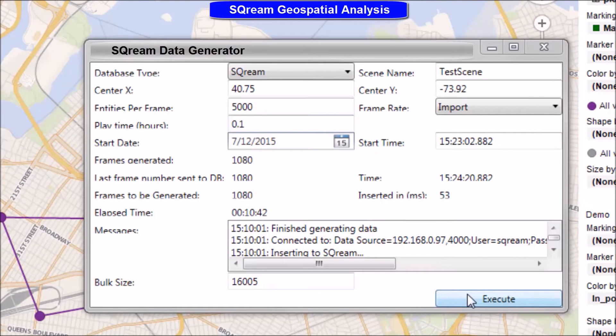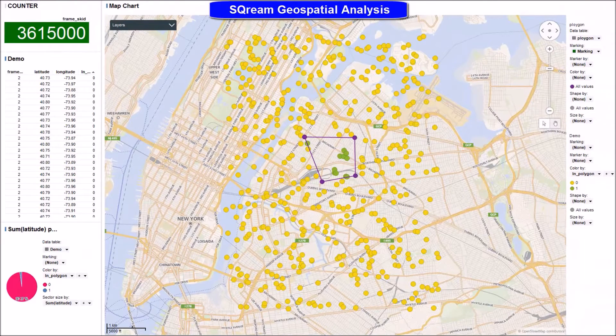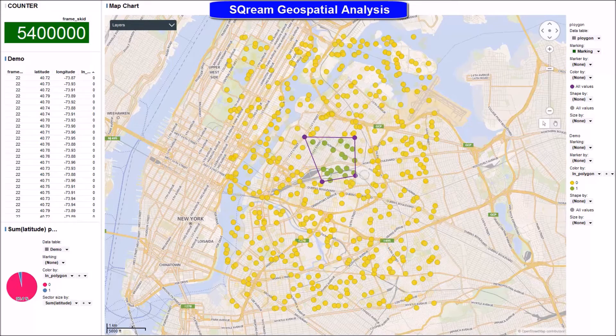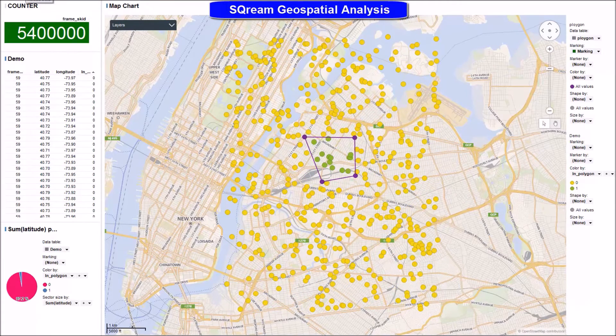We are now seeing how an automation tool is generating and inserting 5,000 entities to the ScreamDB every 100 milliseconds. The created entities now appear on the screen as yellow, and you can also see a predefined polygon marked area in purple. The chosen polygon area displays the people passing through it in green. If a targeted entity leaves the polygon area, he becomes yellow.